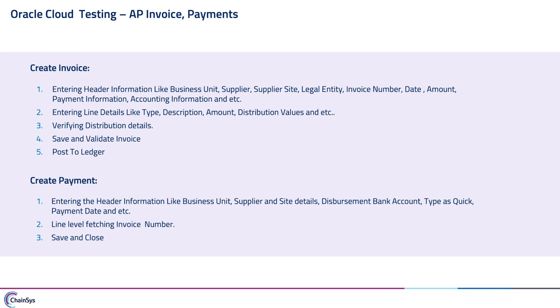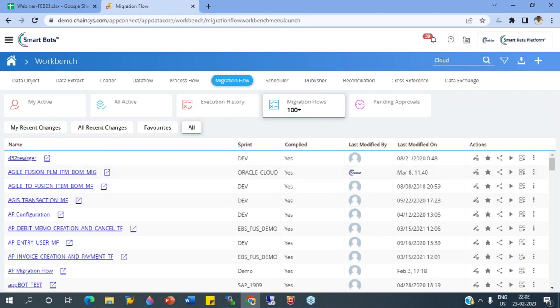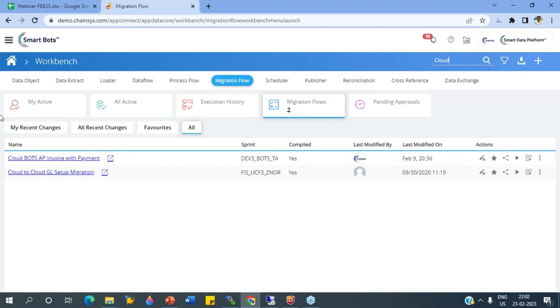On the SAP side, these are the steps we'll follow. In the header, we'll enter business unit, supplier, supplier site, and legal entity. At the line level, we'll enter type, description, and amount, and we'll verify the description. Then we'll save and validate, and do the post-to-ledger. In the payment side, we'll enter business unit, supplier, site details, and other information, then test the invoice and generate the payment. On the SAP side, we're going to see sales order creation — entering sales organization, channel details, sold-to party number, line details, then creating the sales order.